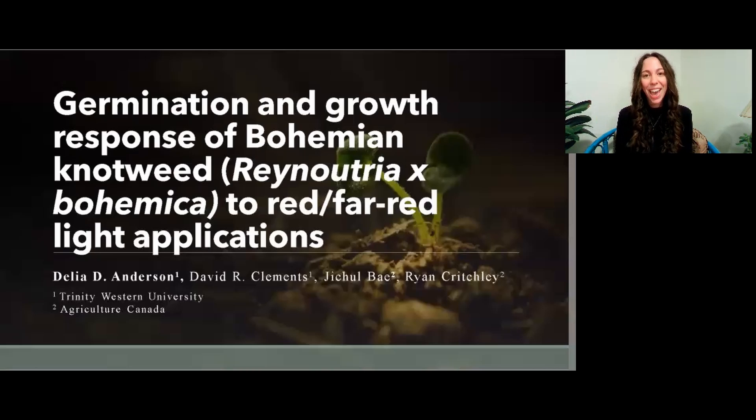Hi everyone and welcome. My name is Delia Anderson and I'll be talking to you today about the germination and growth response of bohemian knotweed to red and far-red light applications. This research was conducted in conjunction with Trinity Western University and Agriculture Canada alongside my fellow researchers David Clements, Jitchell Bay, and Ryan Critchley. I would also like to acknowledge that I am presenting from the unceded ancestral territory of Semiamu First Nation.